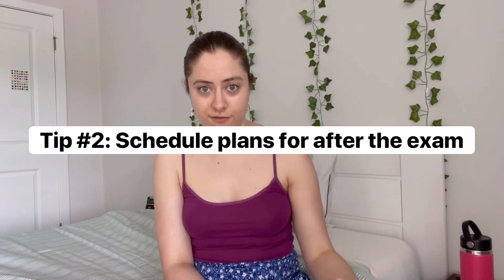My second tip is to schedule some plans for after the exam. This is really nice because it will give you something to look forward to, and if you don't pass — which some people don't on the first or second try — then you have something that can distract you a little bit. For example, I had plans with my mom and grandma to go out and get lunch at a restaurant after the exam, and that was really helpful for my mindset going in.